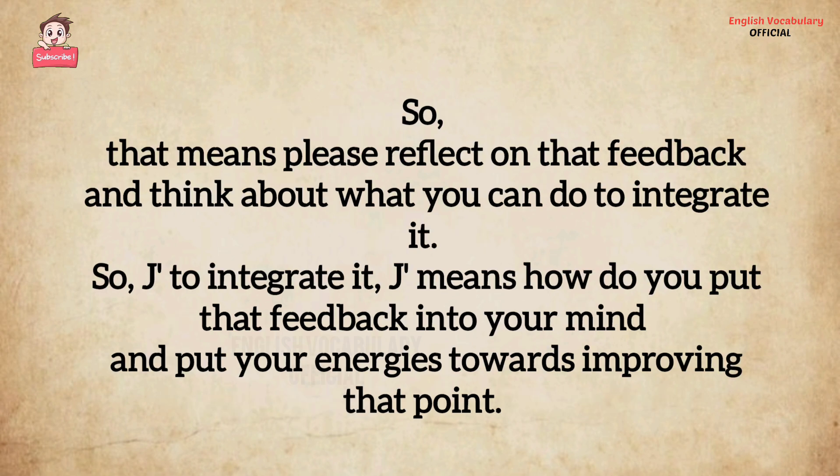Please reflect on that feedback and think about what you can do to integrate it — think about how you put that feedback into your mind and put your energies towards improving that point.